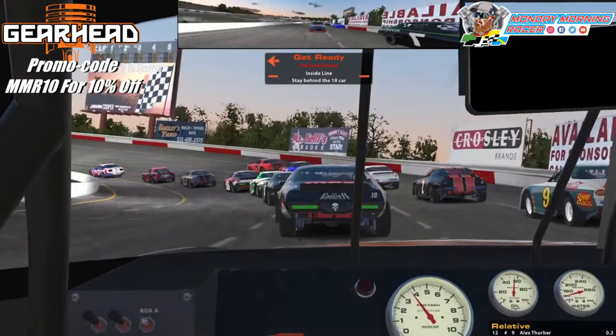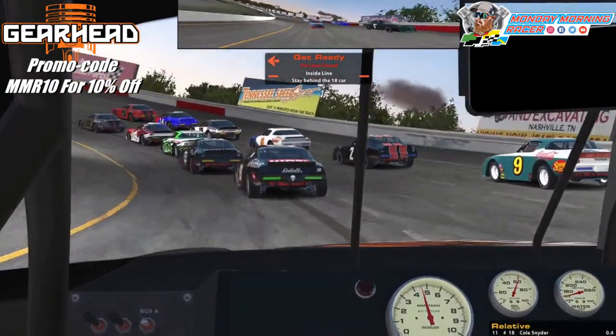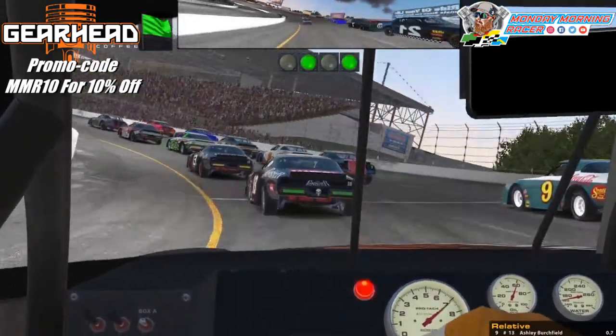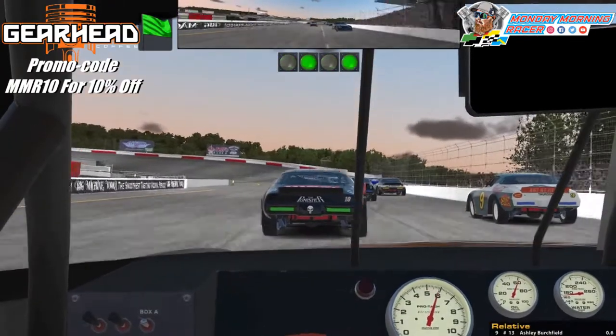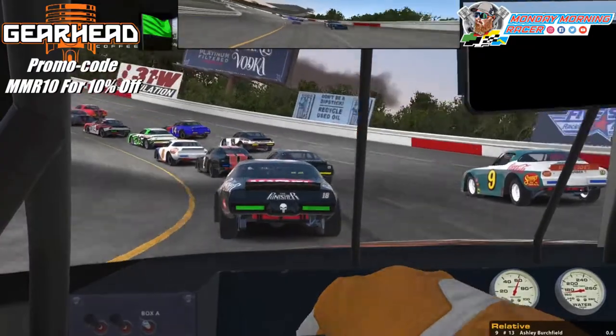iRacing fan, Monday Morning Racer here. We're behind the wheel of the Gearhead Coffee Street Stalker at the Nashville Fairgrounds Speedway — a historic speedway. First time I have ever been on it. Just purchased it in the Street Stalker. Let's see how we do.